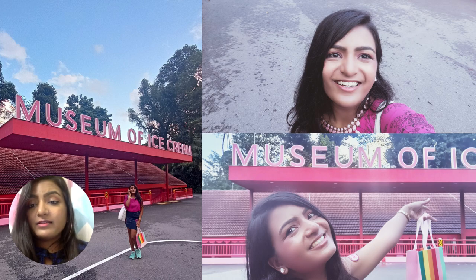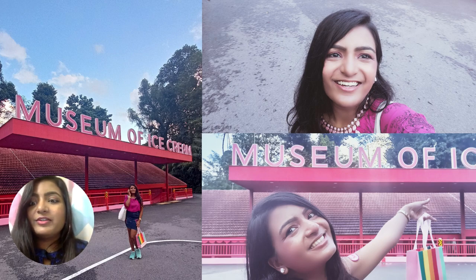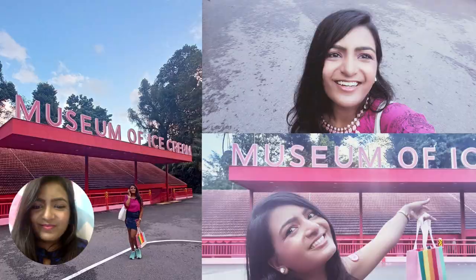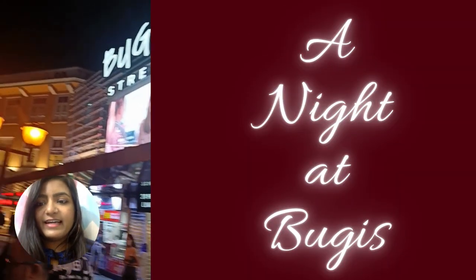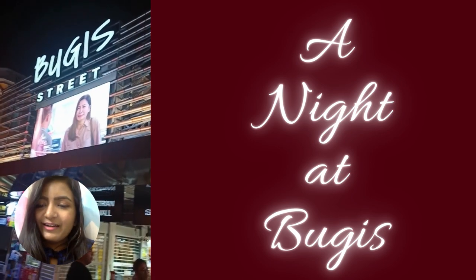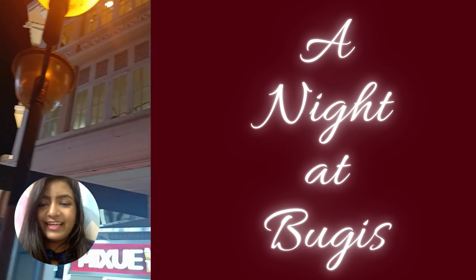Our last stop at the Museum of Ice Cream was the souvenir shop, where I got a beautiful unicorn plushie for my little sister back home. And I spent the rest of the day — well, night — at Boogie Street. You'll be seeing a lot more of Boogie Street throughout the series, so stay tuned for that.